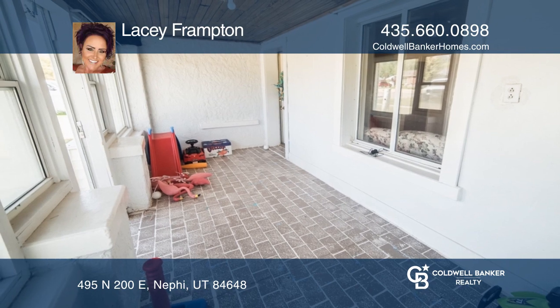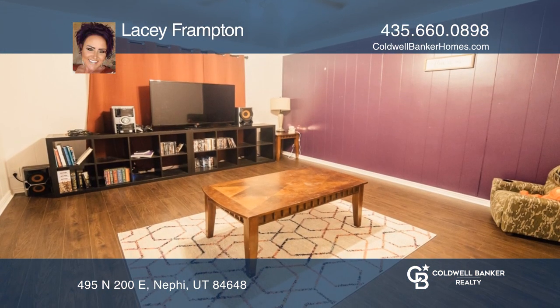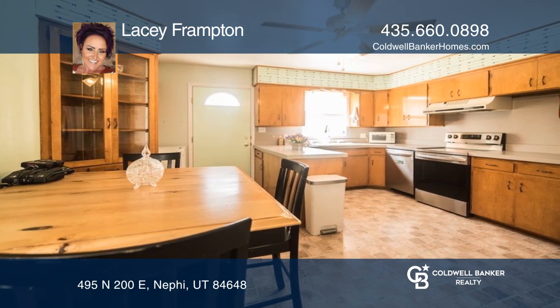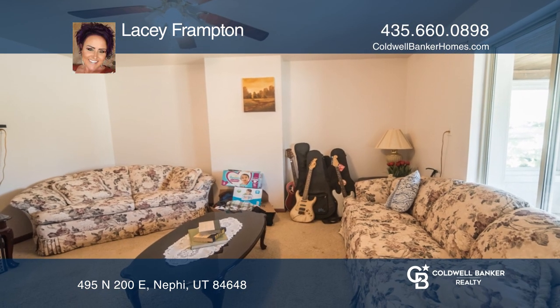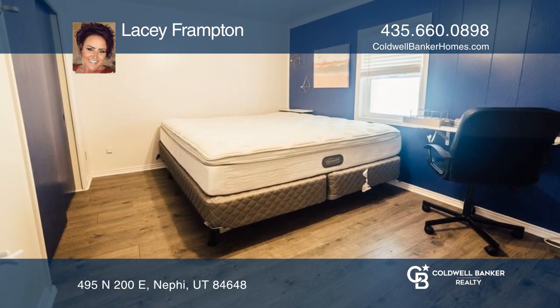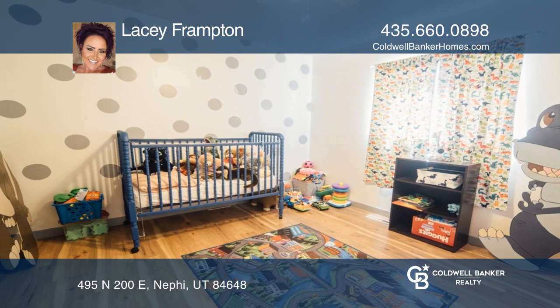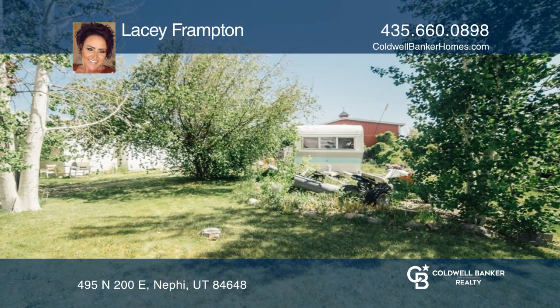This adorable three-bedroom, one-bathroom home is in the heart of Nephi. It's the perfect starter home, nestled on approximately 0.22 acres. This home has so much charm, space, and potential. For starters, it has updated windows and floors, a spacious kitchen, and a yard with lovely mature trees. Come see it today with Lacey Frampton.